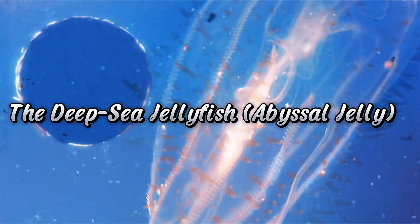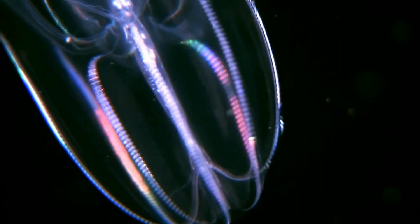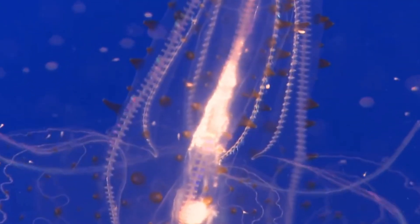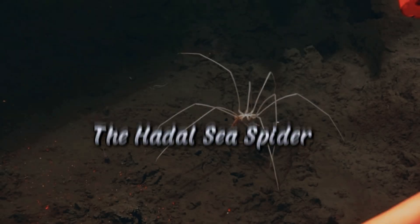Number 5: the Deep Sea Jellyfish, or Abyssal Jelly. This creature looks like it belongs in a nightmarish vision of the ocean. With its bioluminescent glow and pulsating gelatinous body, it drifts through the darkness, its eerie appearance enhanced by its ghostly light.